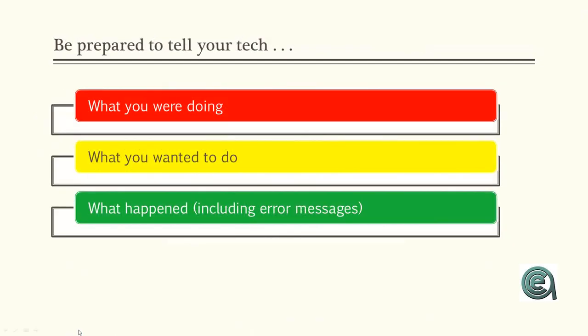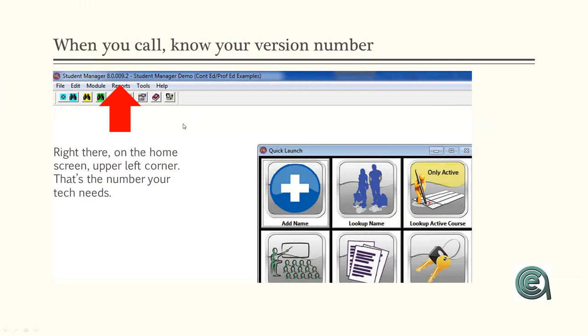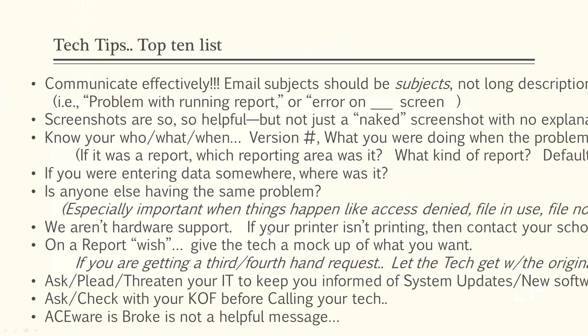In terms of error messages and general support, here are ways you can help us help you. Know your version number and know where you're at. Number one: communicate your problem clearly. If you're emailing a message to the tech, put in the subject what it is — 'Problem with running a report' or 'Error on the name screen' — to help the tech even from the email. Screenshots are helpful — a picture is worth a thousand words — but sending a screenshot without notes on what was happening is not as useful.